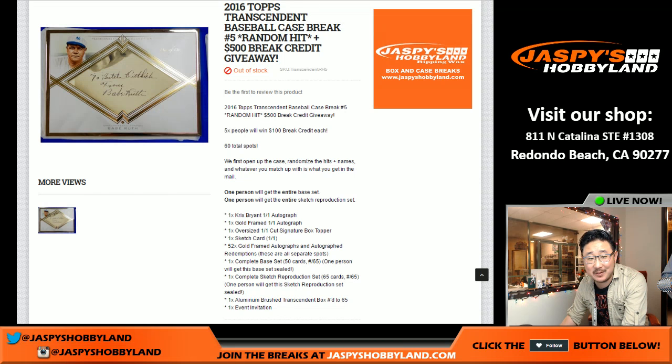Hi! Good evening, everyone. Joe from Jaspi's Hobbyland here. If you're watching the stream off-camera, you know that we had some technical difficulties. Anyway, you had to be there. Topps Transcendent Baseball - we did it on the 3rd. Today's the 3rd of January, starting the new year off with a bang. Pretty amazing stuff.